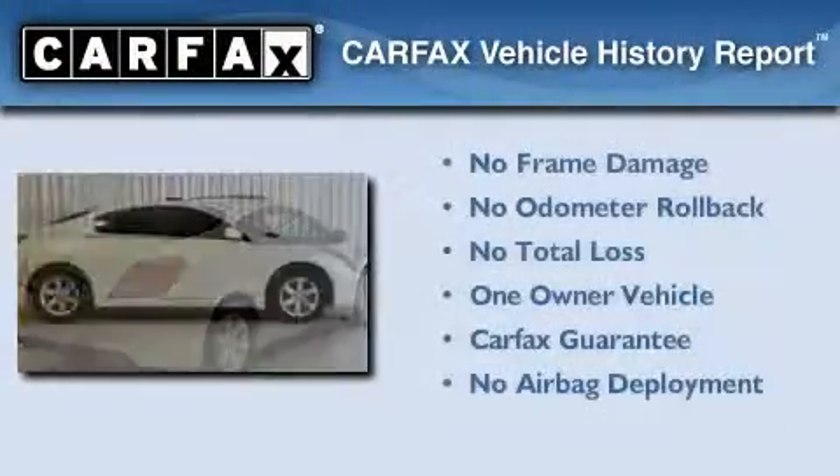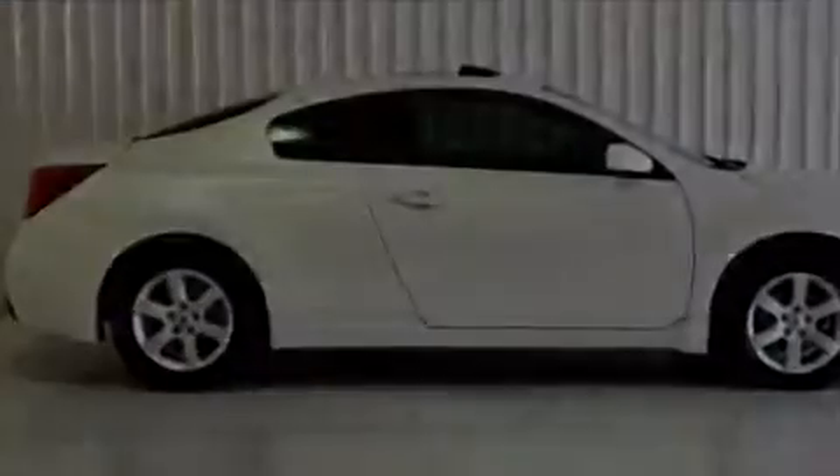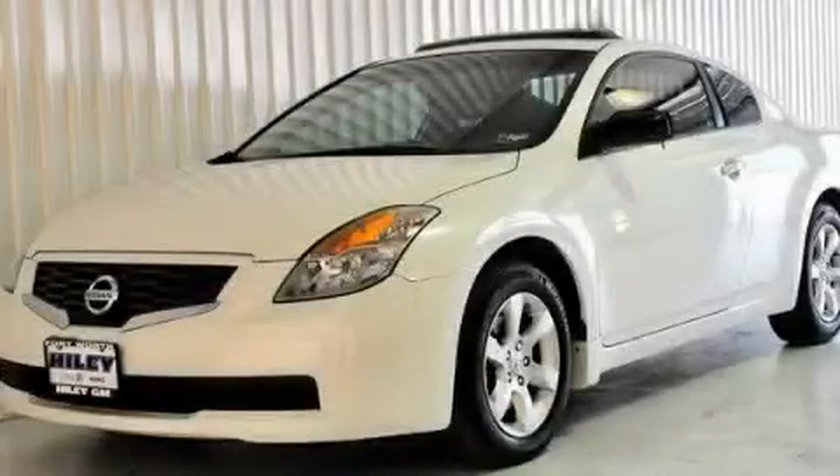This Nissan has had only one owner and it qualifies for the Carfax Buyback Guarantee. We invite you to contact us today to learn more about this vehicle.